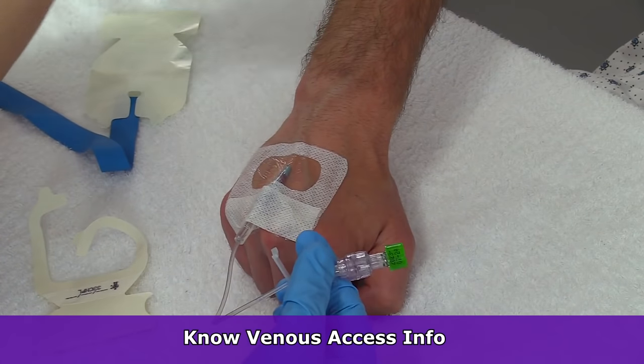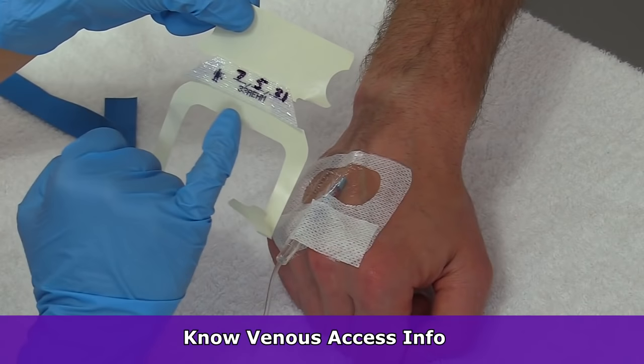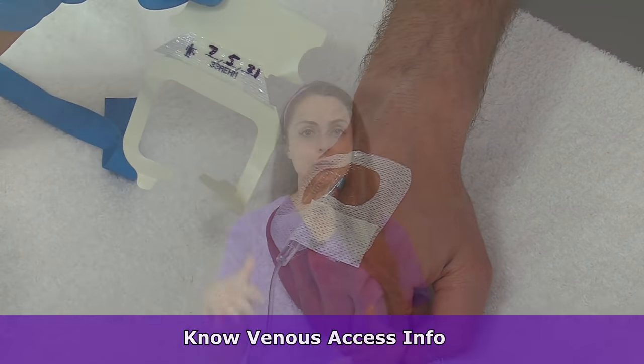Venous access is also important. You want to know if your patient has venous access, and if so, where is it, what size do they have, and when was it inserted, in case you may have to change it out depending on your hospital protocol.